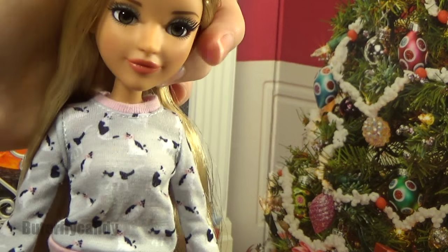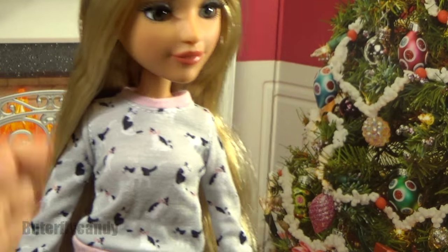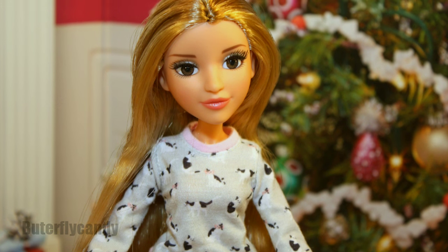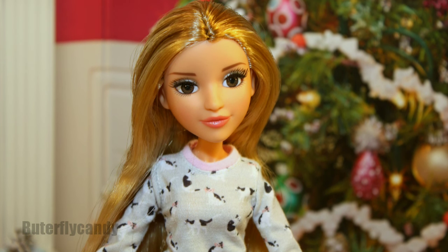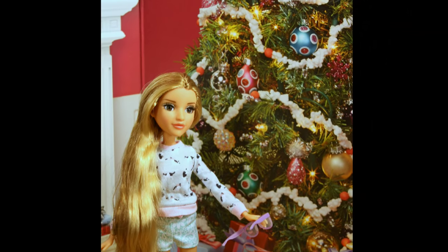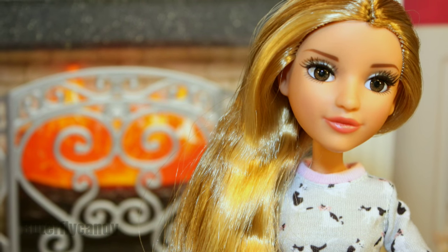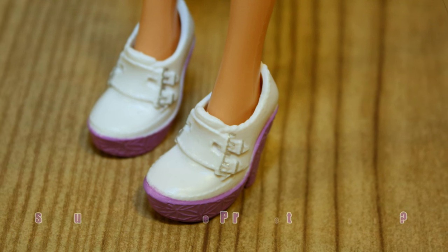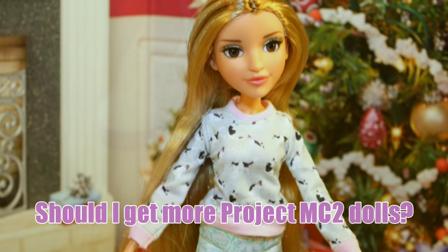I don't know if I'll be getting any more of them, but I really do like Adrian — I'm glad I got her. She's going to be a beautiful addition to my collection. That is my review of Adrian Adams! Let me know what you think of her in the comments down below. Do you think I should get more, and if so, which one?